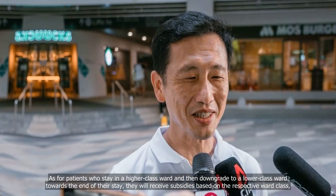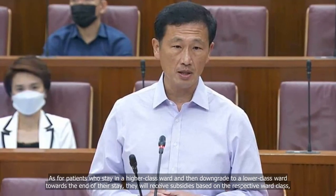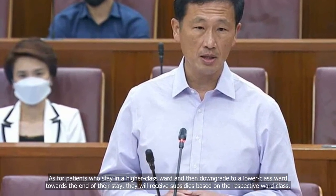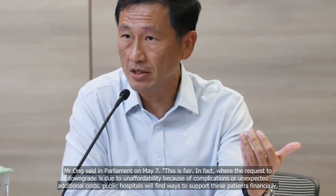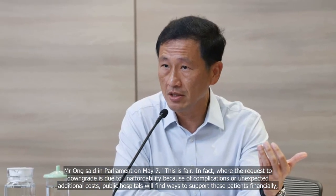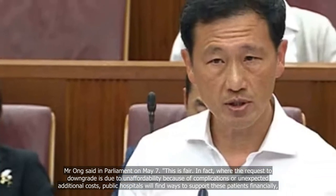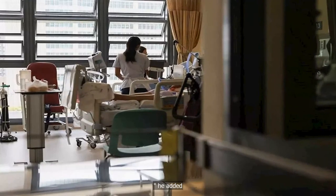As for patients who stay in a higher-class ward and then downgrade to a lower-class ward towards the end of their stay, they will receive subsidies based on the respective ward class, Mr Ong said in Parliament on May 7. This is fair. In fact, where the request to downgrade is due to unaffordability because of complications or unexpected additional costs, public hospitals will find ways to support these patients financially, he added.